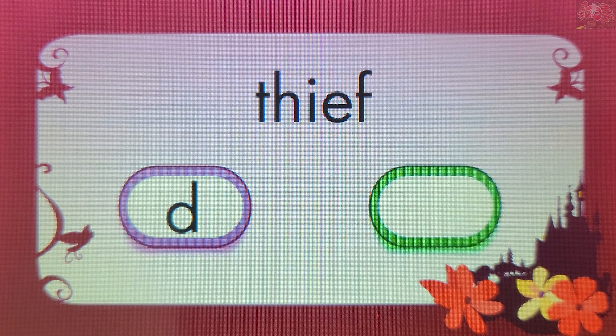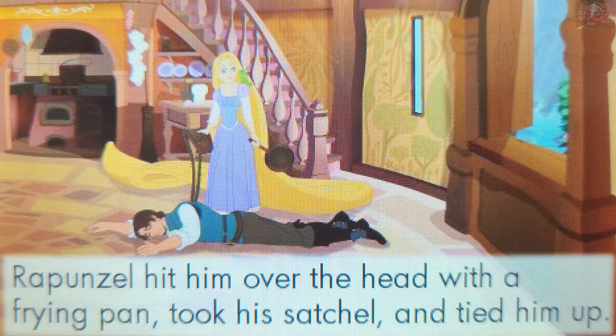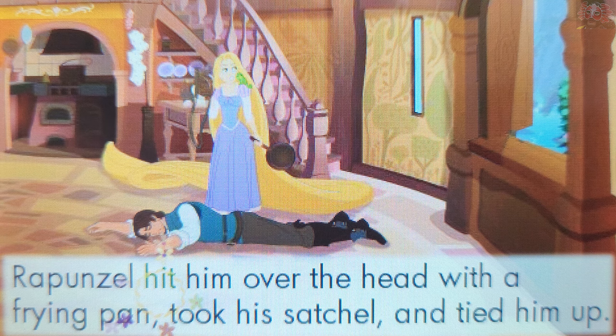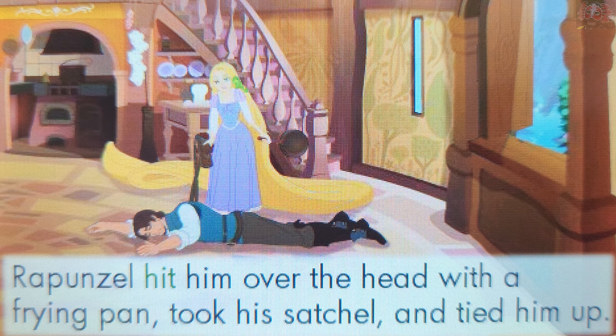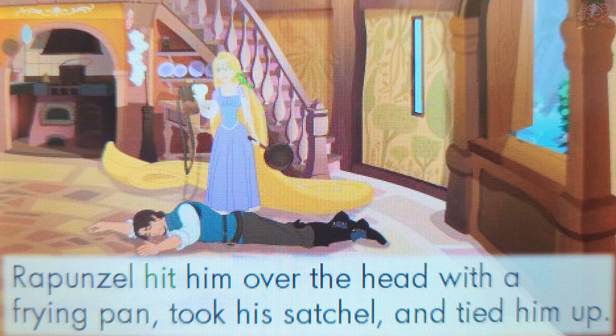That's right! F makes the sound F. T makes the sound T. Touch a word that ends with the sound T. Hit. That's right! The word Hit ends with the sound T.